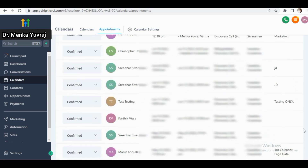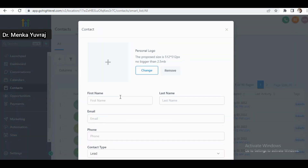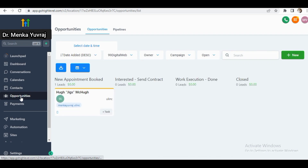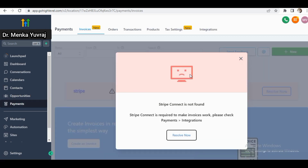You can check all appointments and get a list of all upcoming appointments. When you click on contacts, you'll see all your contacts — email IDs and phone numbers of your clients. To add a new contact, simply click 'Add Contact,' enter the first name, last name, email address, phone number, and other details, then click save. The new lead will be booked. In the opportunities section, you can create opportunities, download them, and see the owner name, campaign name, and everything.